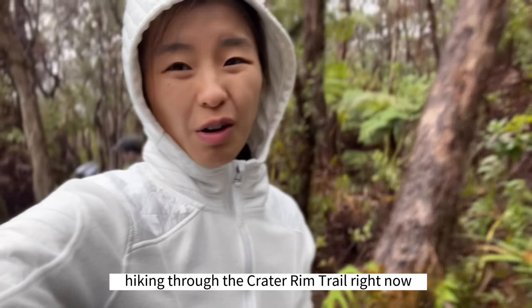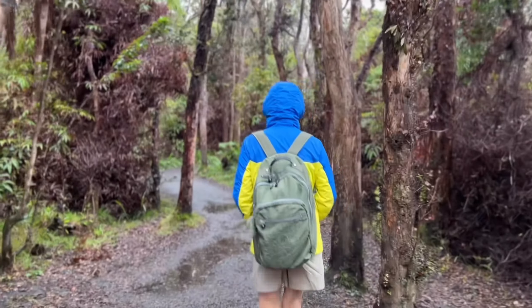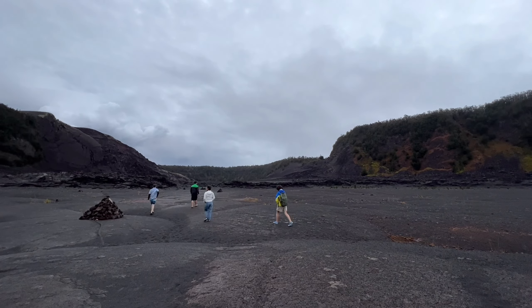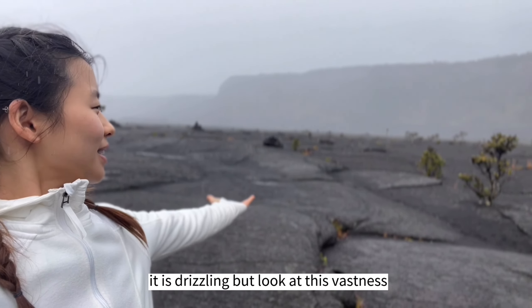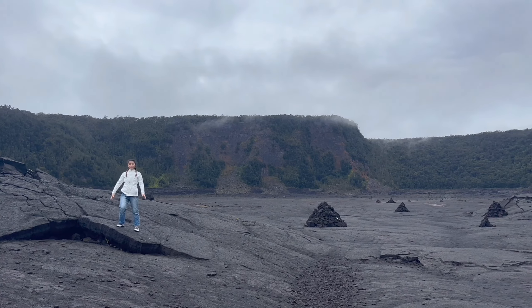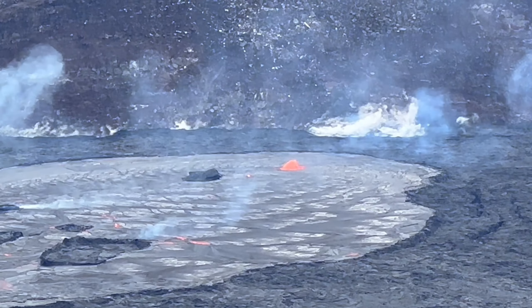We're hiking through the Crater Rim Trail right now. It's inside Volcano National Park and once you get there, it's just breathtaking. This is all hardened lava and there are broken pieces — it's rugged and just unbelievable. We have reached the crater. It is drizzling, but look at this vastness. It's quite surreal to be walking over this lava given that there are still some steaming rocks and a lot of broken, jagged pieces. Not too far away, there's actually an active volcano and this is real lava. I never thought I'd see real lava, but what a sight.